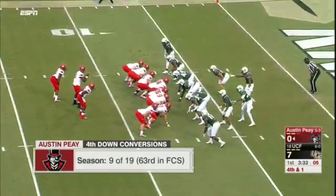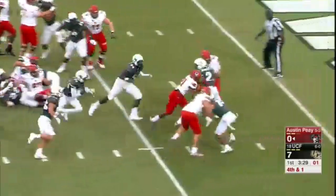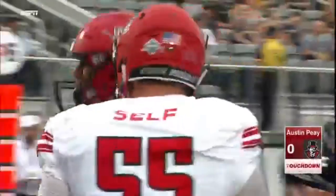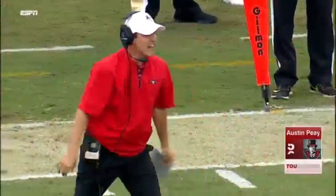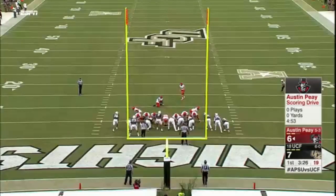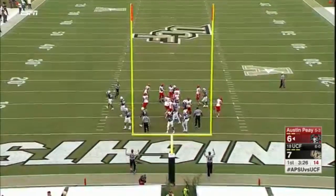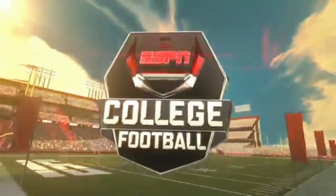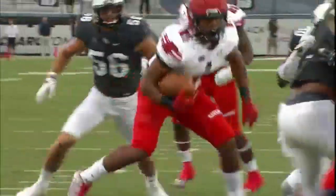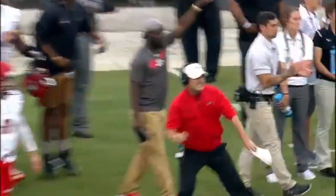Craig is checked in as the quarterback as they try to move this talented D-line. Craig will hand it off. Second effort by Tanner into the end zone for the touchdown. Ahmaud Tanner and Will Healy and these Govs believing early. Logan Birchfield adds the point after. Yards after contact — the key stat for Austin Peay. It's Ahmaud Tanner and the Govs punching in the equalizer.